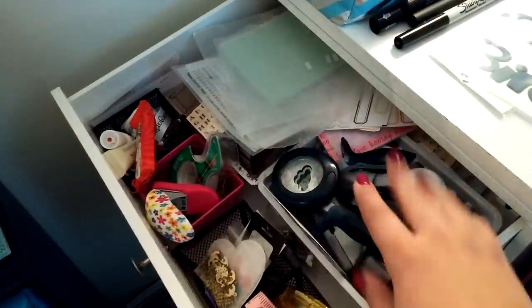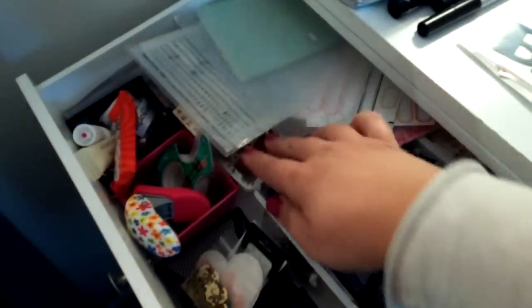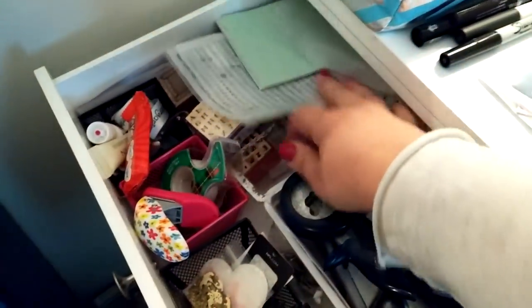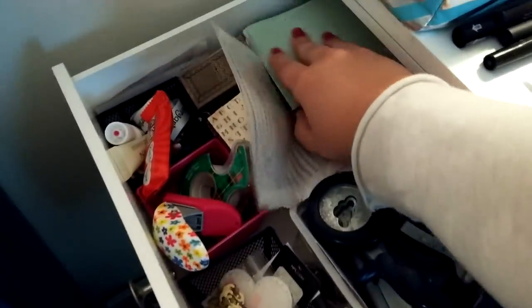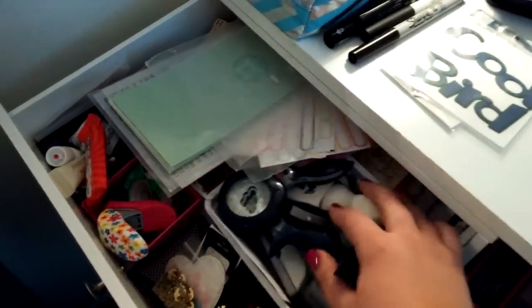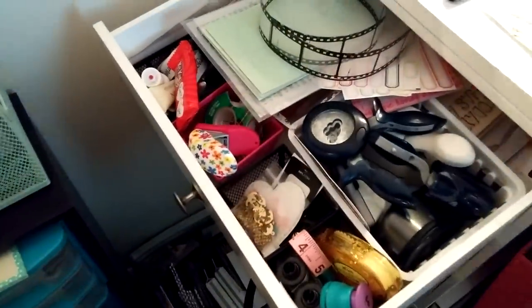I also have some of my little tiny stamps in here — my little letter stamps, some rub-on letters. That's pretty much it — just hole punches and stuff. I'll have to put this back and fix that later. Another tape runner.